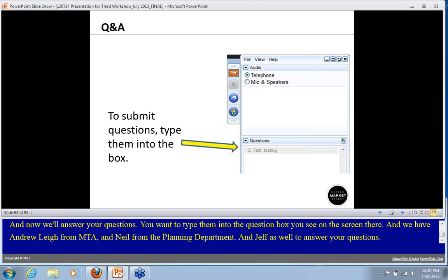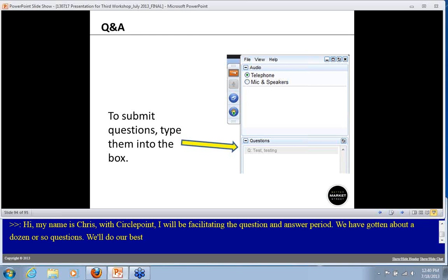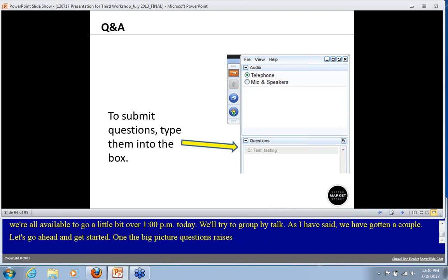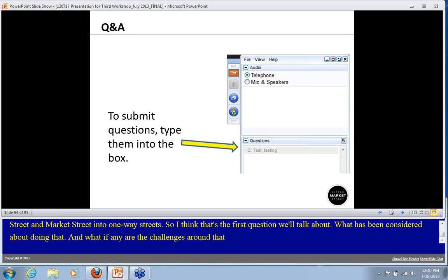My name is Chris Colic from Circle Point, part of the project team, and I'll be facilitating the question and answer period. We've already gotten about a dozen or so questions and we'll do our best to get through all of them. One of the big-picture questions raised by a couple of attendees is the idea of converting Mission and Market into one-way streets — what has been considered and what are the challenges?